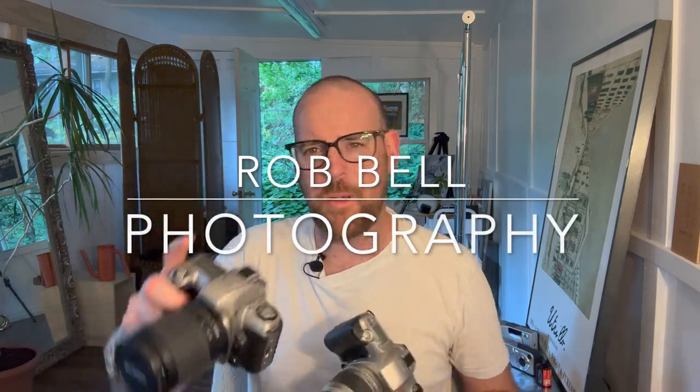Thanks for stopping in. Thanks for checking out these 90s cameras. I look forward to shooting with you on the streets — show me some of your images, click subscribe, and I'll see you on the next one.